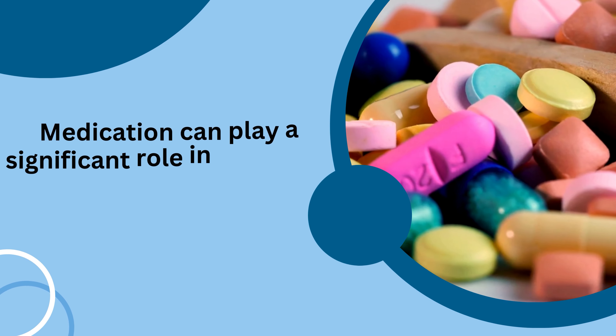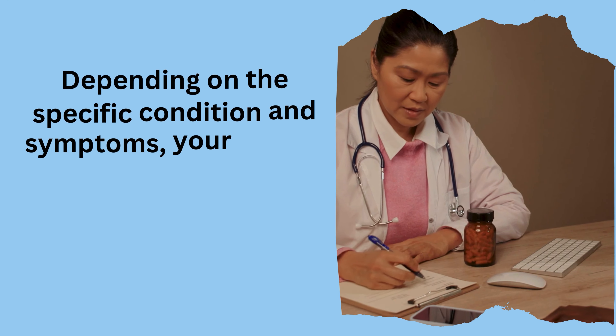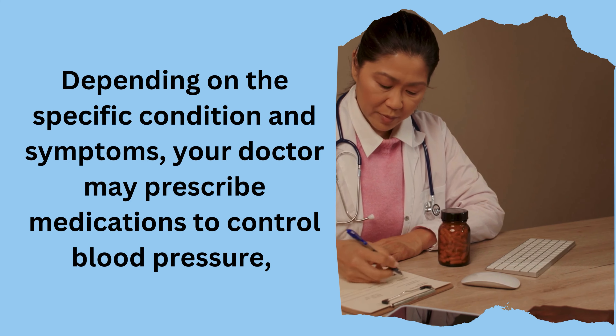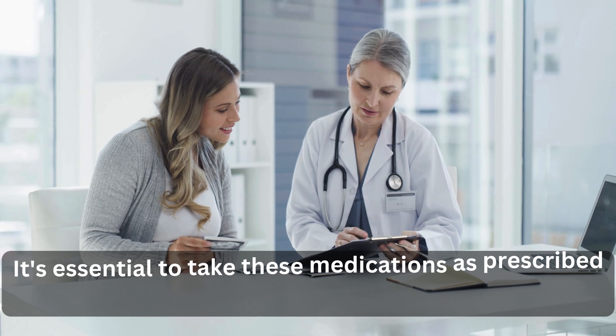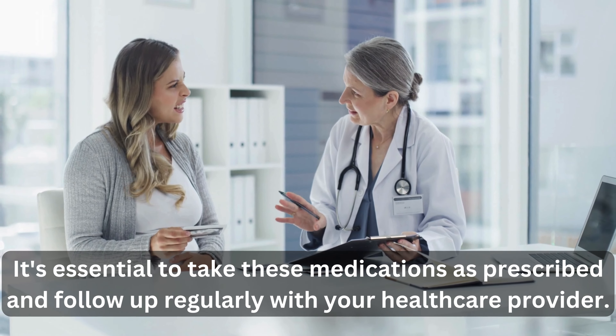Medication can play a significant role in managing heart valve disease. Depending on the specific condition and symptoms, your doctor may prescribe medications to control blood pressure, reduce fluid buildup, prevent blood clots, and regulate heart rhythm. It's essential to take these medications as prescribed and follow up regularly with your healthcare provider.